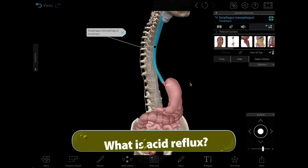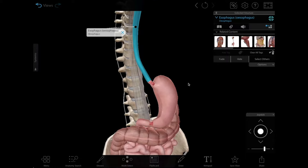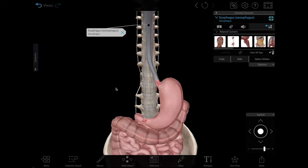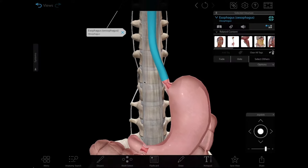Acid reflux is when stomach acid flows into the esophagus, the tube that connects the mouth and the stomach. It produces a burning sensation or mild pain in the chest or upper abdomen, which is commonly referred to as heartburn.